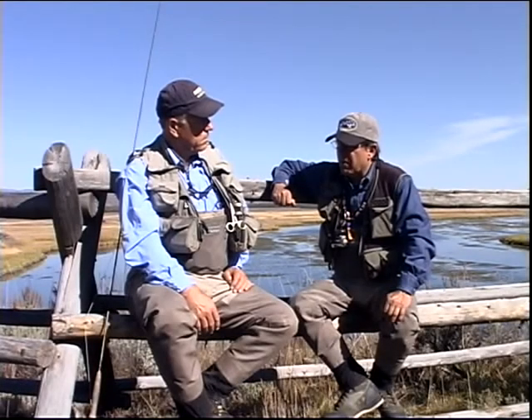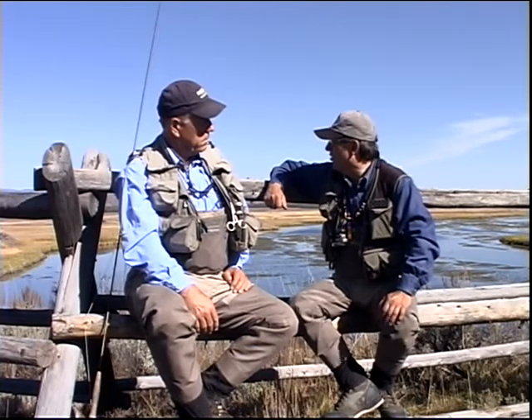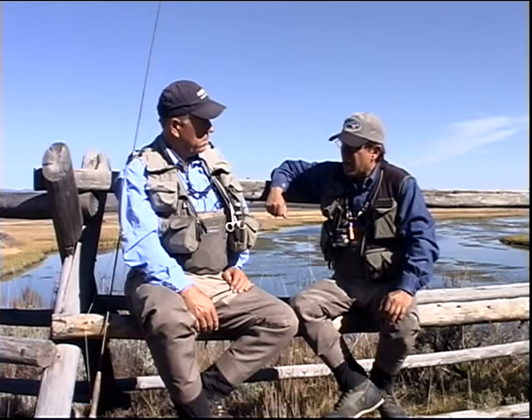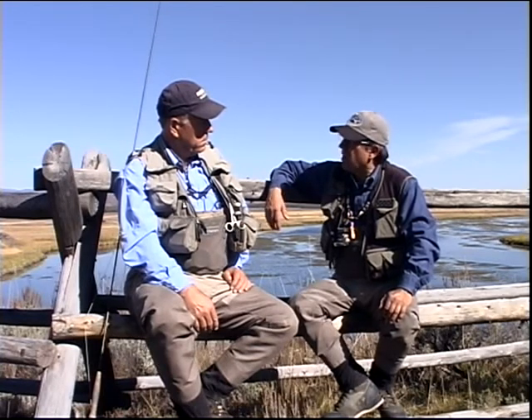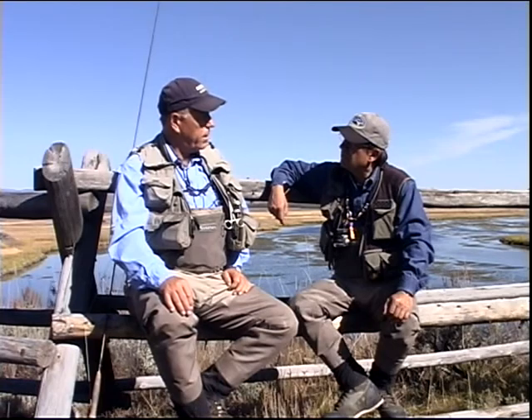One of my favorite patterns of yours is that electric caddis. I know this is not really the prime caddis time on the ranch here, but we had a time earlier this summer where we were doing a little sight fishing, and that caddis was unbelievable. I think the thing that happens is these fish get fished over a lot, and everybody thinks of mayflies as the primary aquatic insect, but there are some really important caddis species that are here.